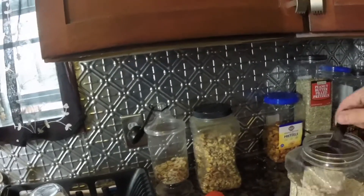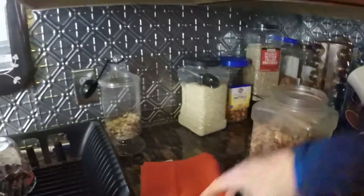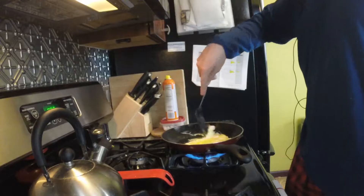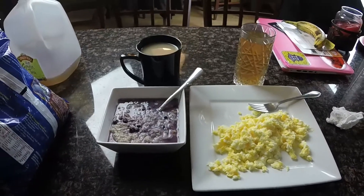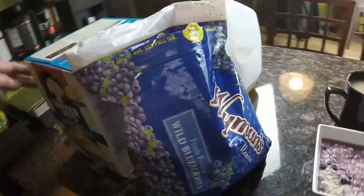Oatmeal — this kind of oatmeal, Quaker Oats one minute — is a perfect source of complex carbs. Not the stuff with the sugar in it, not the individual package stuff that's got all the sugar and other stuff in it. This is the one you want: regular Quaker Oats.